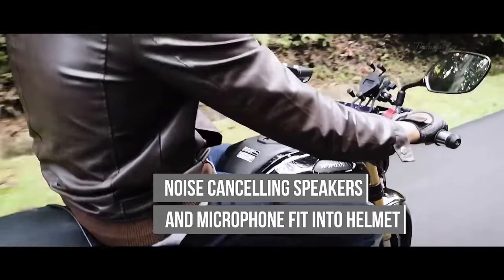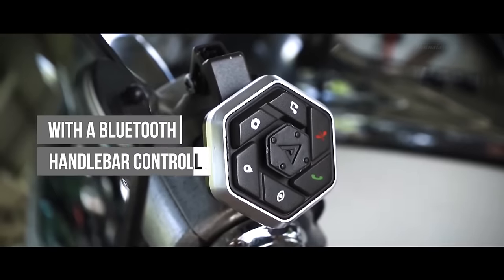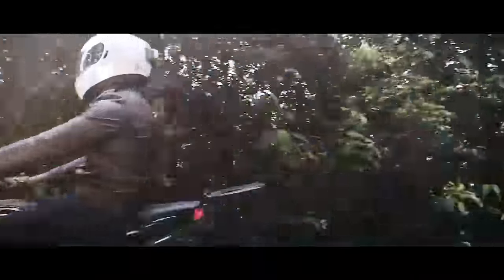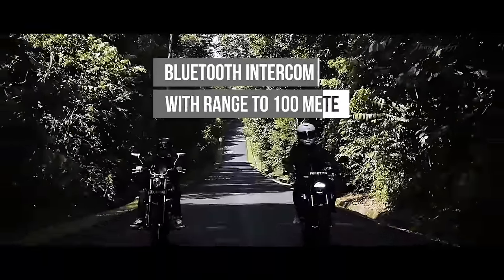The ARGON TRANSFORM is easy to install and extremely convenient to use, providing one-touch access to image capture, start-stop, and front-dash cam recording, in addition to seamless intercom communication channel for riders up to distances of 100 meters apart.